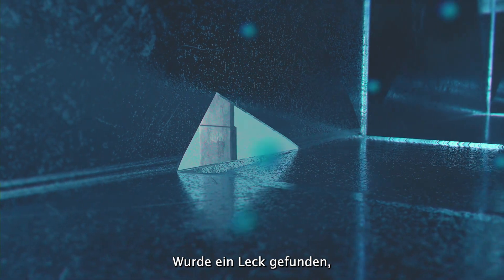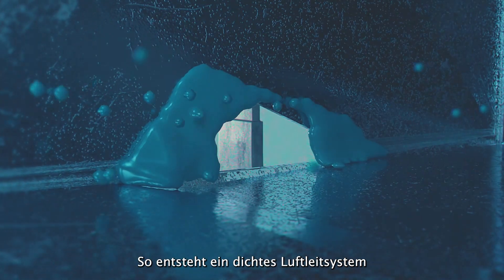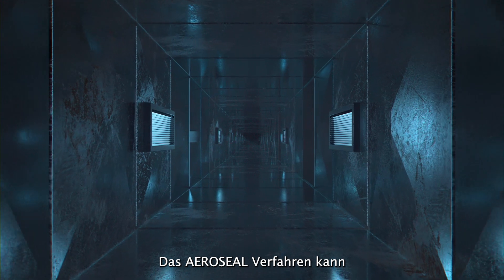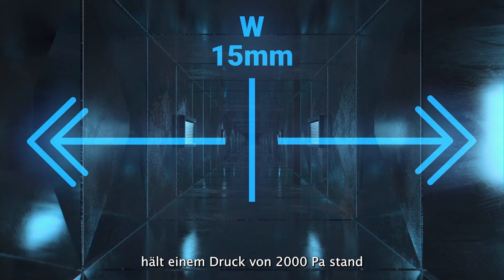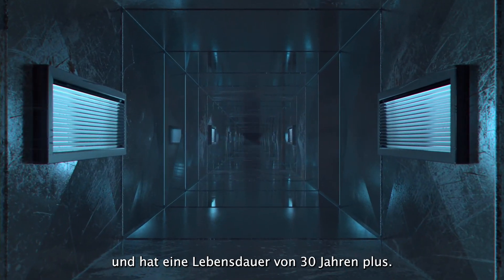When a leak is found, a layer of sealant sticks to it and seals it, creating an airtight duct system and eliminating the need for expensive building modifications. The AeroSeal sealant is capable of sealing leaks of any type up to a maximum of 15mm wide, is able to withstand 2,000 PA of pressure, and has an estimated lifetime of 30 years.